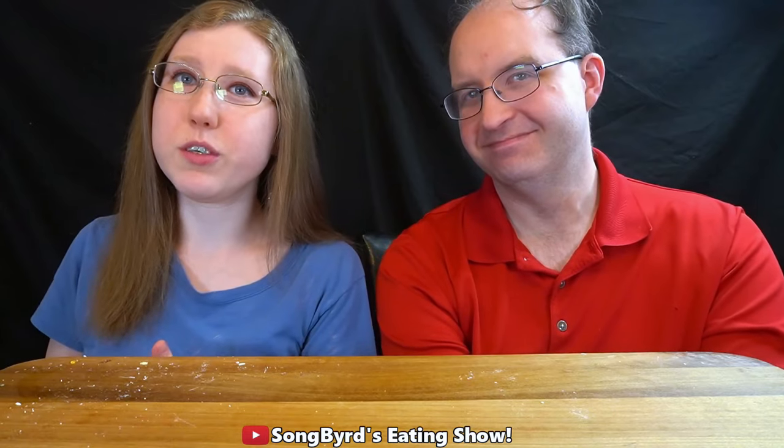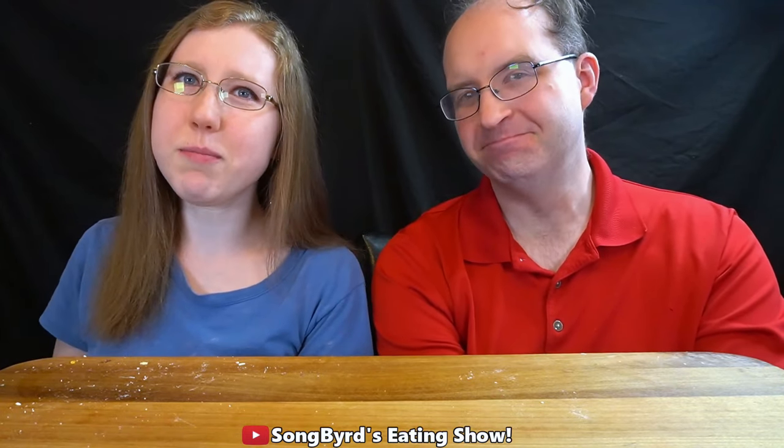Anyway guys, that's all the time we have for today's video. I hope you enjoyed it. And if you guys have any more recommendations of products for us to review, please list them below and we'll consider them. Also don't forget to hit the red button to subscribe and hit the bell to receive notifications. We'll see you next video. This is Krista and Charles. Bye birdies.